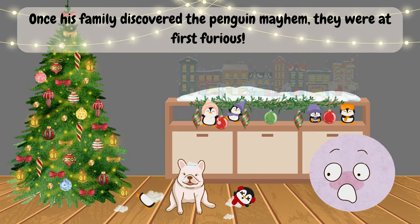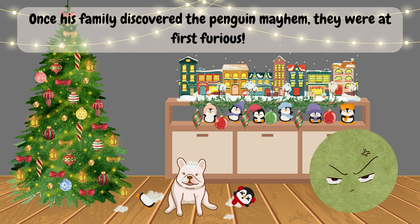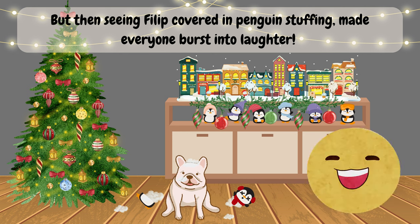Once his family discovered the penguin mayhem, they were at first furious. But then seeing Philip covered in penguin stuffing made everyone burst into laughter.